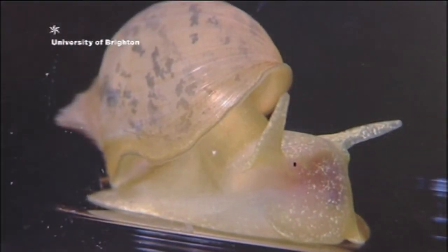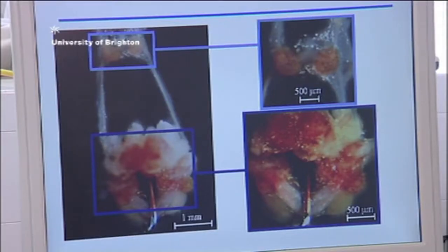Historically, snails — and there's a picture of a snail on the computer here — have been used for studying the ways in which nerve cells communicate with one another, and lots of the information generated from snails has helped us understand how the mammalian brain works.